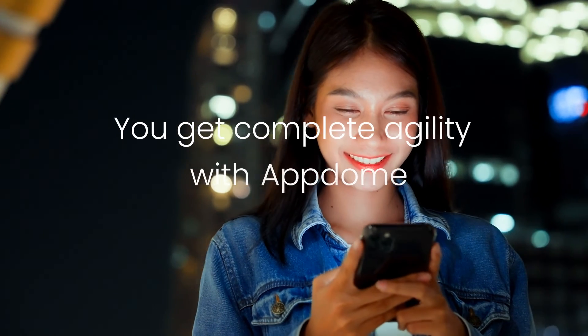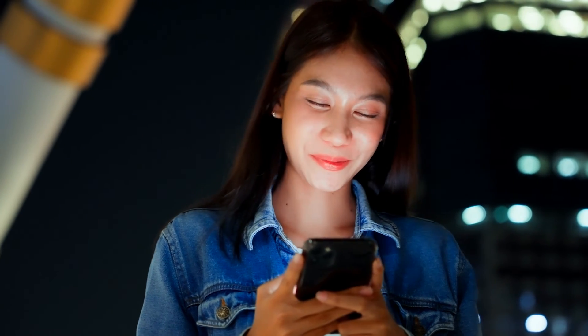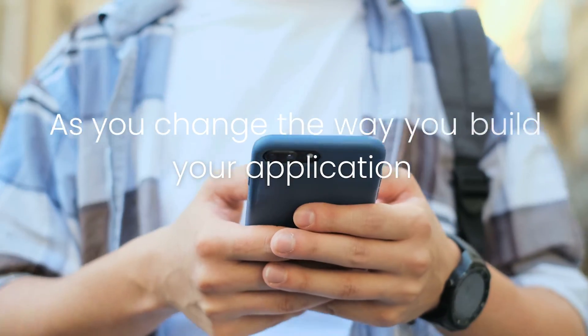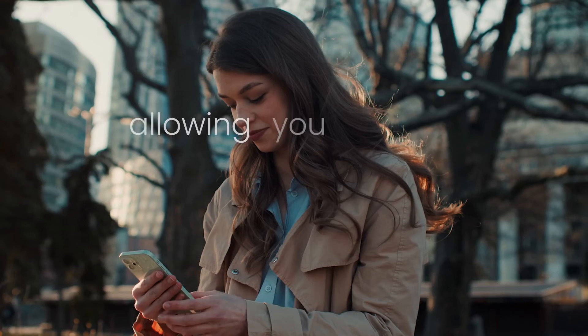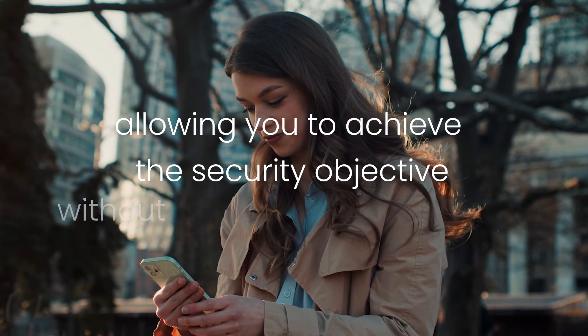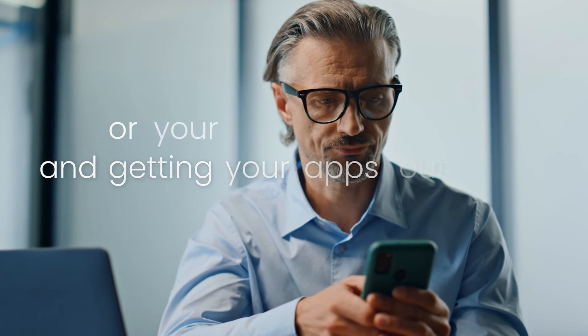And fourth, you get complete agility with Appdome. So as you change the way you build your application, Appdome's protection model automatically adjusts with you, allowing you to achieve the security objective without interrupting your workflows or your release schedules and getting your app out on time.